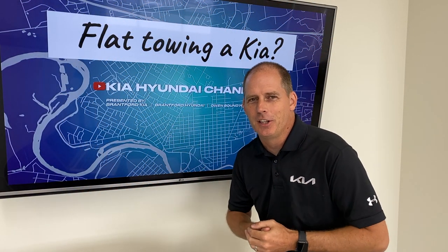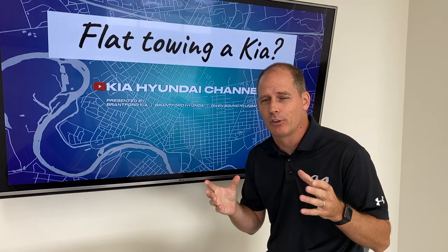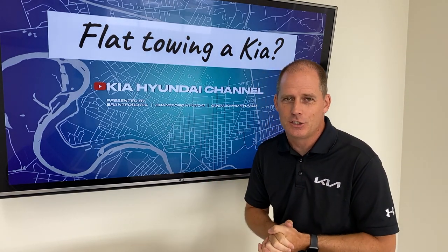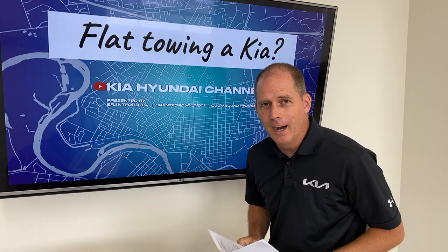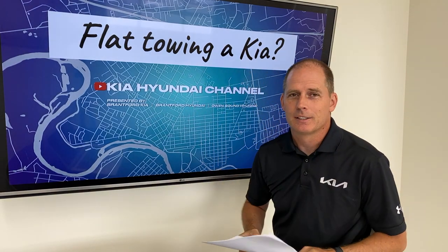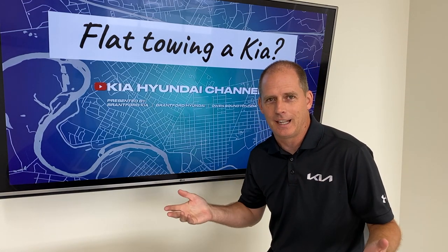Hey everybody, it's Peter from the Kia Hyundai channel. Many of you may not know that I have spent about 20 years peripherally around the RV industry. My family is involved in that industry, and I know a little bit about flat towing. So can you flat tow a Kia? That's what this Kia Hyundai class is about.